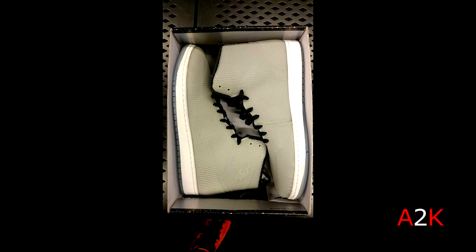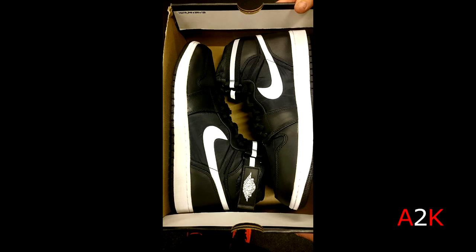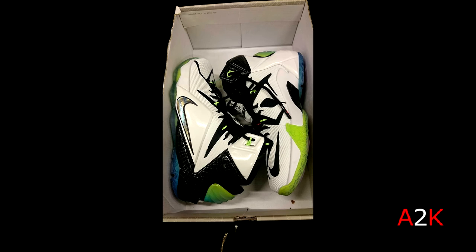I really regret leaving those Foamposites there because they were my size — size 13 — and you don't see those often in the Nike outlet for that kind of money, 70 bucks. Then a pair of Jordan 1 High Straps, also in my size, also 70 bucks — black and white, can't go wrong with such a clean sneaker, definitely worth the money. Then a pair of LeBron 12 All-Stars — first time seeing these in the Nike outlet, super dope.